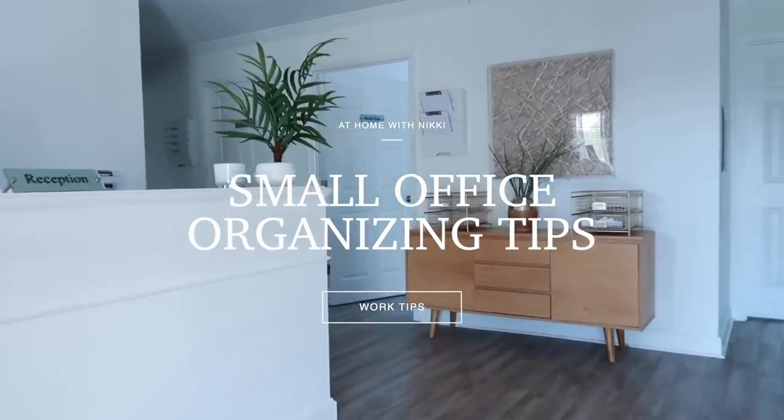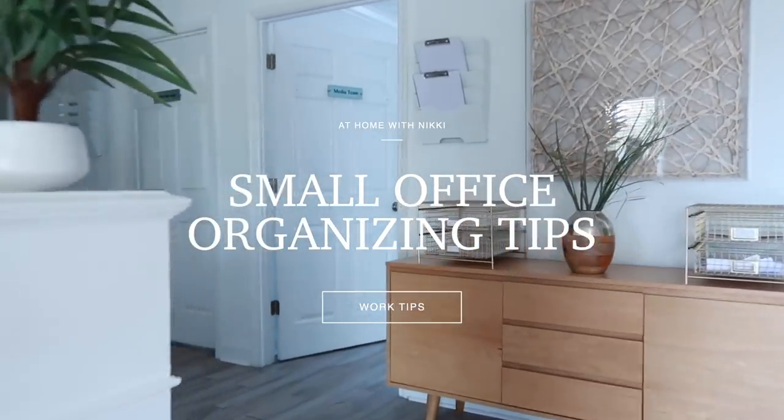Hi friends, I hope you all are doing great. It's me, Nikki, here to share with you some small office organizing tips. So let's get started.